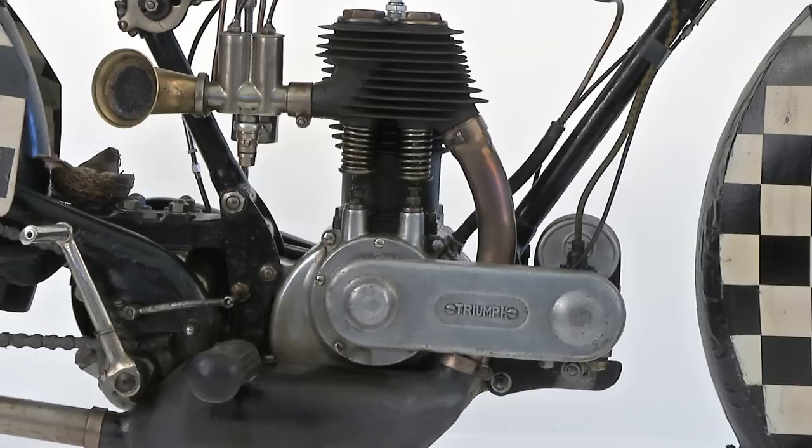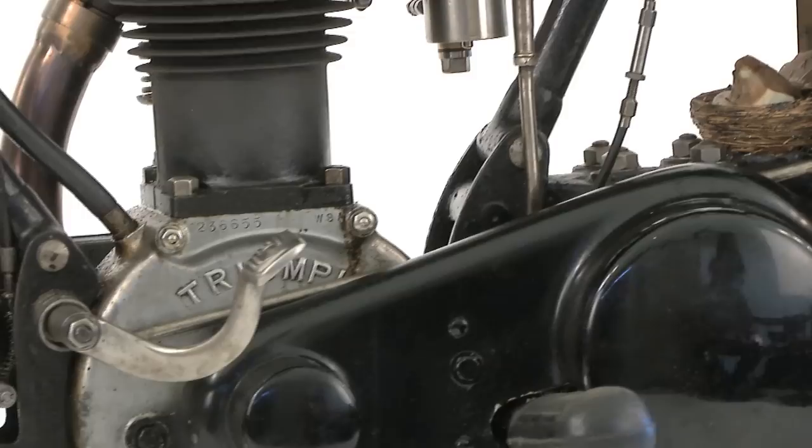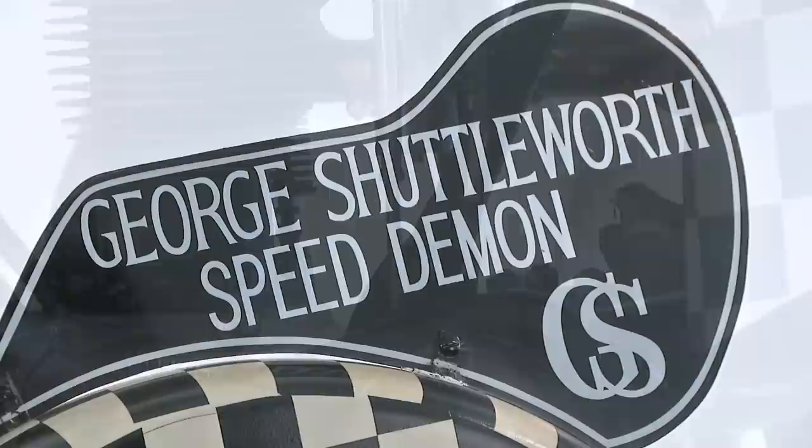The bike features three-speed all-chain-drive transmission, bicycle-type contracting band brakes, and has a top speed of around 50 miles per hour. This particular replica even comes fitted with an additional factory specification Bird's Nest.